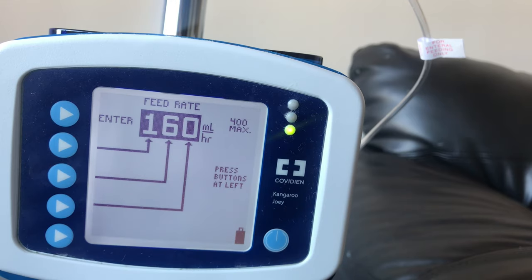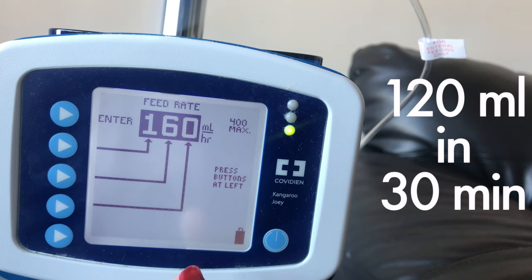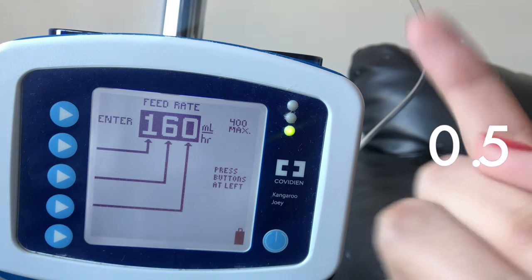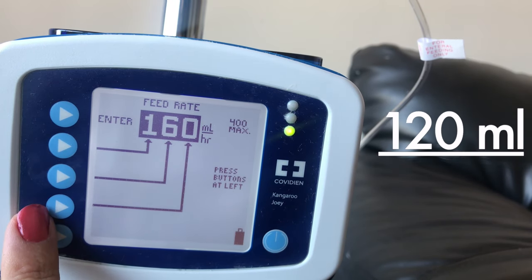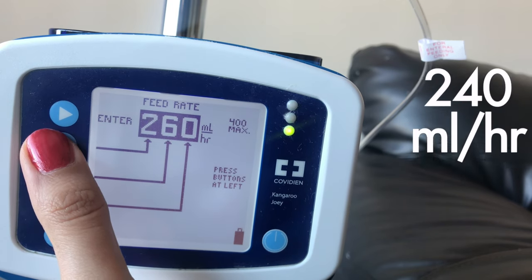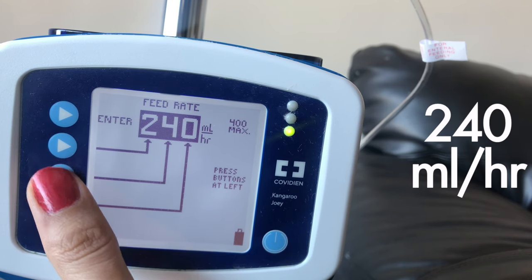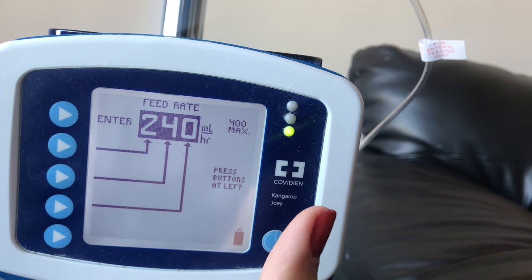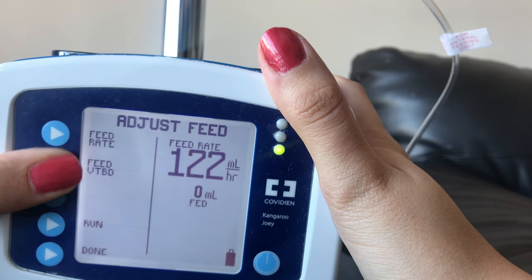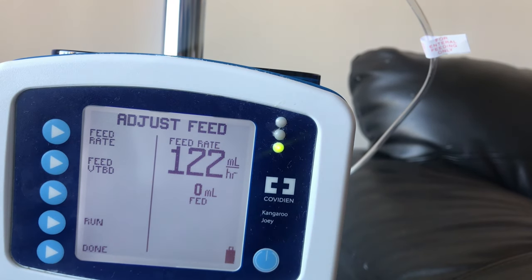Let's do another one because I know that's confusing. Let's say you want to do 120 mls in 30 minutes. Divide 30 by 60, which is 0.5. Then divide 120 mls by 0.5 and the feed rate equals 240. Adjust the rate by pressing the buttons and you're set to go. What I really like about the Kangaroo interface is how easy it is to change each separate column without having to go through the entire cycle to get to the number you want, like some other pumps.